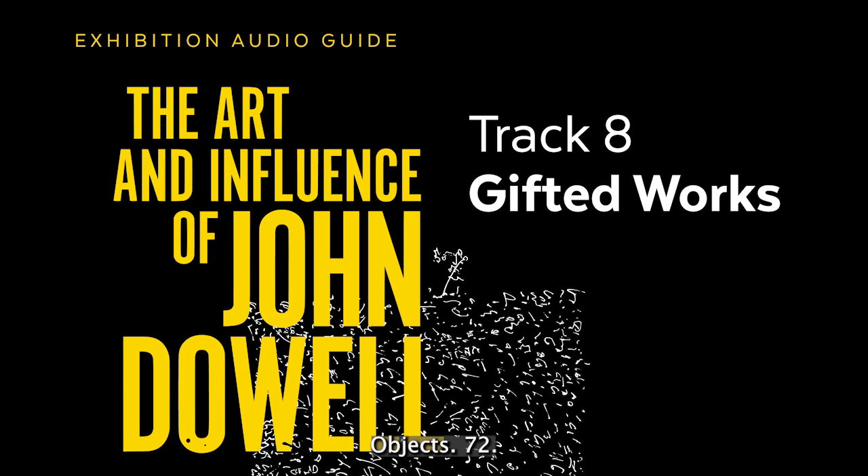Object 72. Richard J. Powell. Chico's Loose Joints. Etching. 1977.